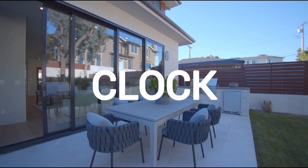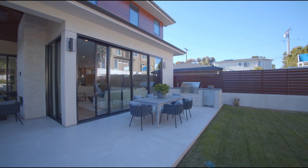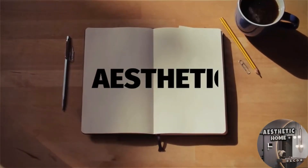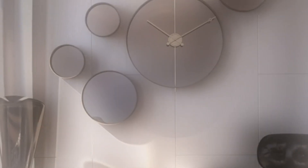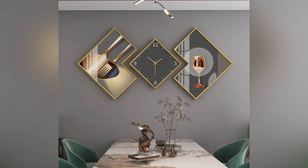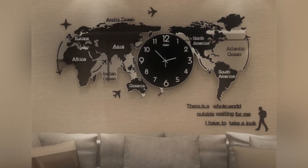Modern wall clock designs for living room. Hello everyone and welcome back to Aesthetic Homes — welcome back to another video on modern wall clock design ideas for living room.